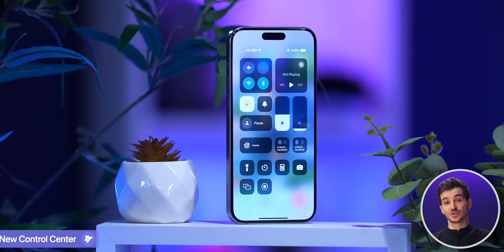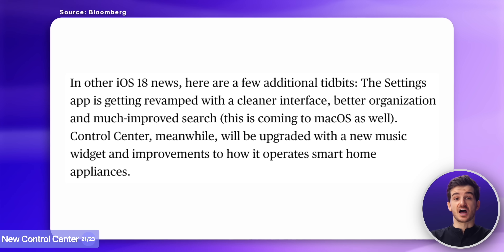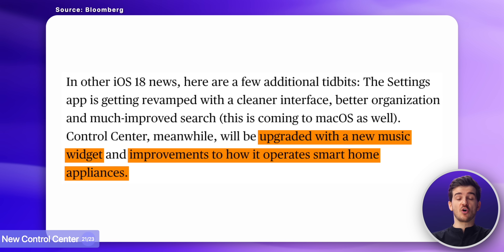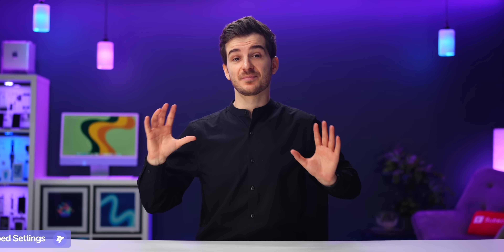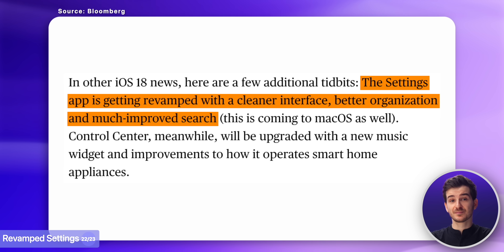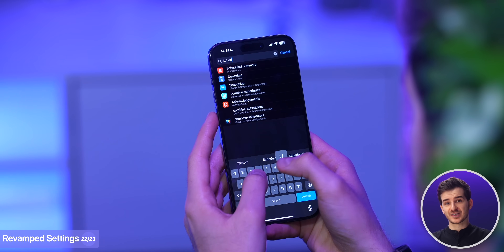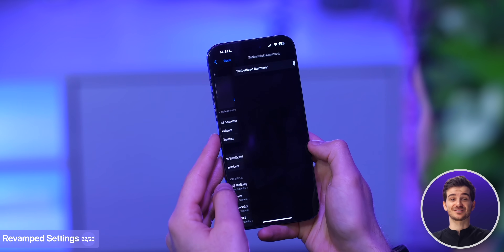Then there are also said to be some changes coming to the Control Center, more specifically an upgraded music widget and improved controls for HomeKit accessories. And then the Settings app is also said to be getting a revamp with a reorganized and cleaner look that just makes it easier to navigate, something that I do think is desperately needed as I often find myself just searching for whatever I need to find.